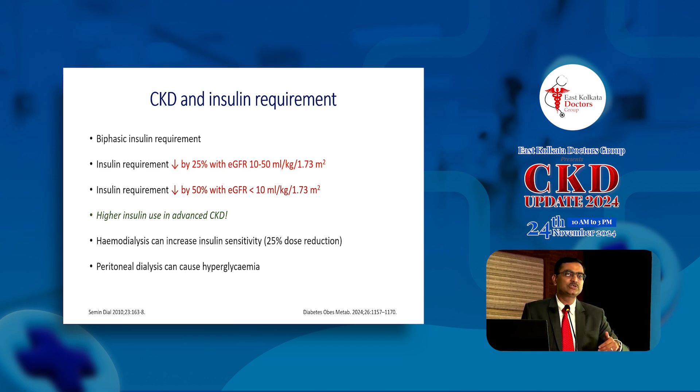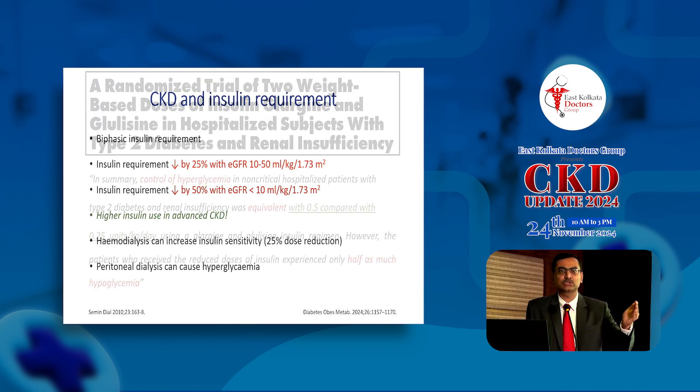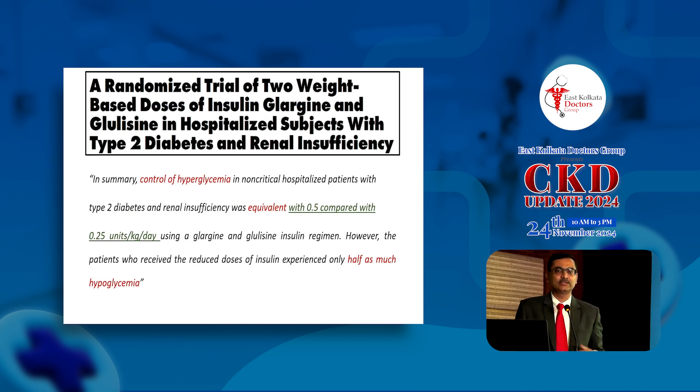Hemodialysis complicates the scenario further. Usually with hemodialysis, as uremic toxins are removed, insulin sensitivity goes up, and on the day of hemodialysis you need to reduce the insulin dose by 25 to 50 percent. However, if the dialyzer membrane is made of polysulfone, it removes insulin, and if you have no endogenous insulin you might actually need more insulin on that day. Peritoneal dialysates have high glucose and, as they are absorbed, may lead to hyperglycemia, resulting in increased insulin requirement.